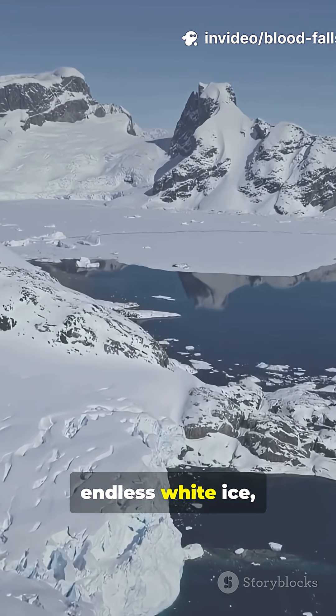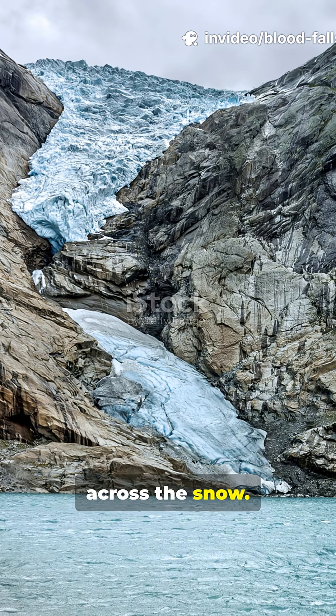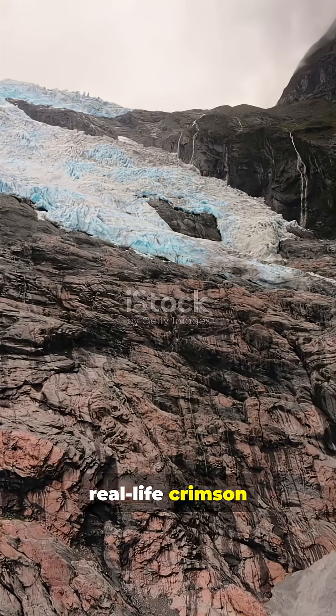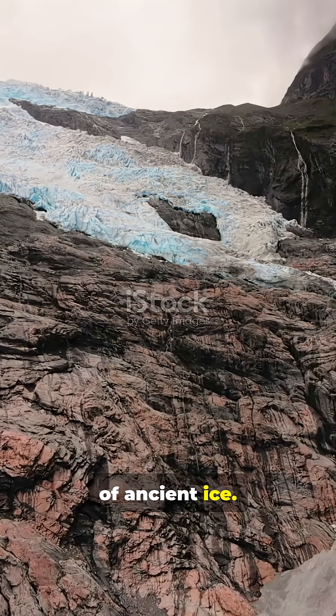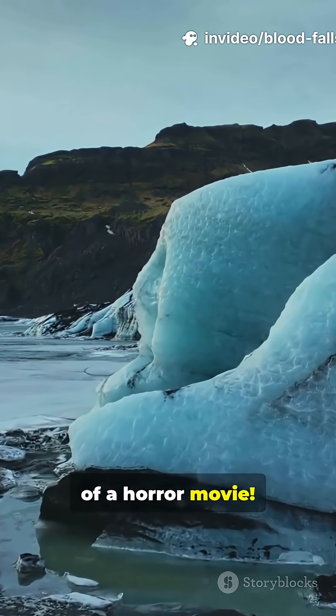If you think Antarctica is just endless white ice, think again. There's a blood-red waterfall spilling across the snow — here's why it exists. Meet Blood Falls, a real-life crimson cascade pouring out of ancient ice. It's not actual blood, but it sure looks like something out of a horror movie.